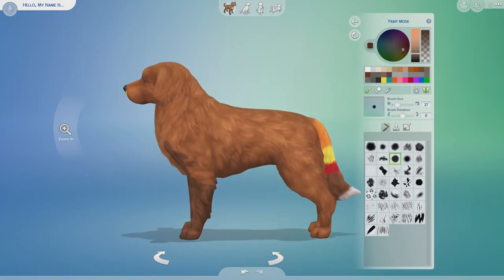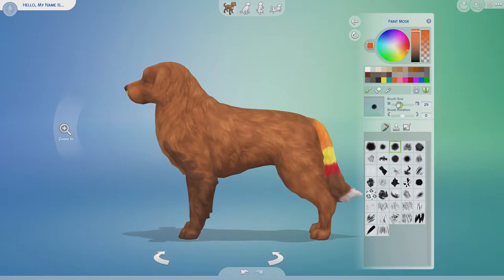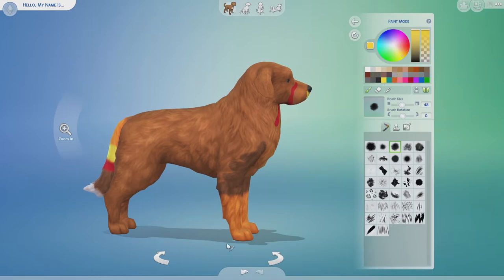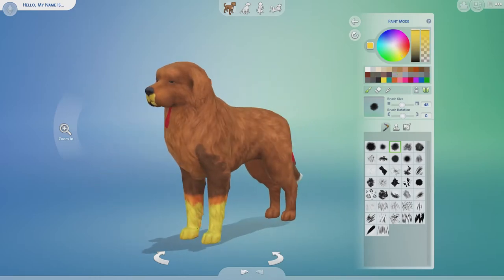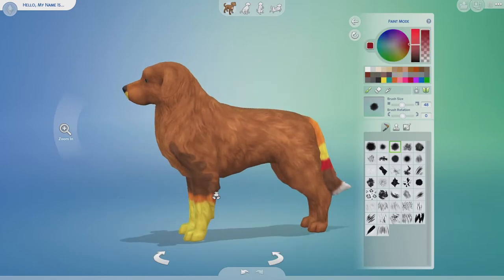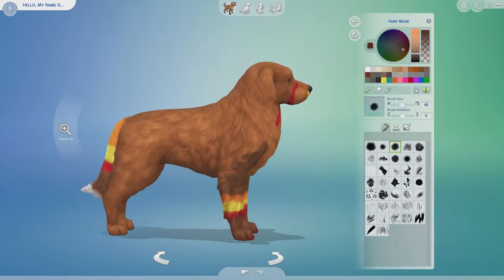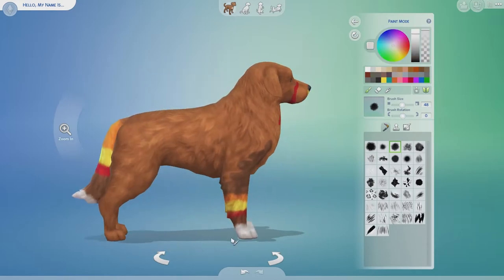We are almost out of time for this turkey dog. As you can see, it is very close to being done. The time is almost out, and very soon we're going to get to go check out and see what Tiff ended up creating for her turkey dog. I am so excited — here we go.